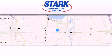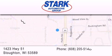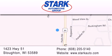STARK Automotive is located at 1423 Highway 51 in Stoughton. Our goal is to exceed all of your expectations to ensure that you'll return for future visits.